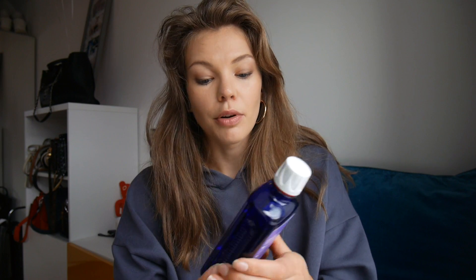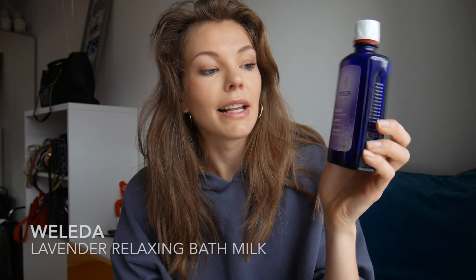I have another cleanser — this is the Environ AVSC Cleanser. This is probably my fifth or sixth bottle; I've been using it for a while. I really like it. I use it as my second cleanse or in the morning because it's quite mild, but it still removes any excess oil and sebum.